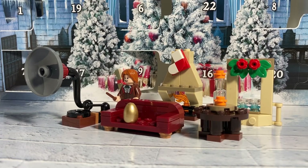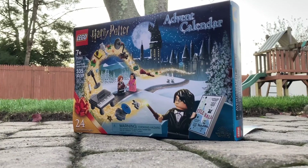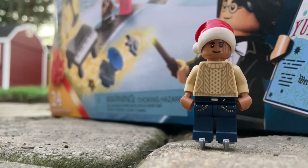Here are all the builds from days 7 through 12 all together. We got some really solid builds from days 1 through 12 and I can't wait to see what we get next. Make sure to like and subscribe, and let's see if we can hit 70 subscribers before December ends. Thanks for watching!